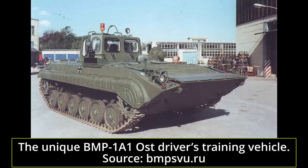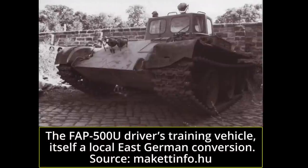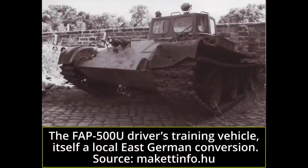Considering the BMP-1A1 Ost's role as a training vehicle and a way to maintain East German conscripts in operation for the duration of their service, it is not surprising the vehicle did not remain in service with the Bundeswehr for long. While some may imagine the reunification of Germany would have meant a larger German army, this was more than offset by the reduction in tensions that followed the end of the Cold War and the massive reduction in military budgets and force sizes.